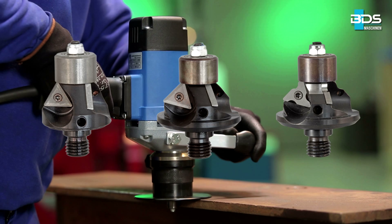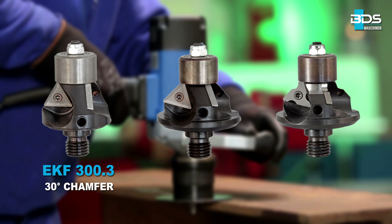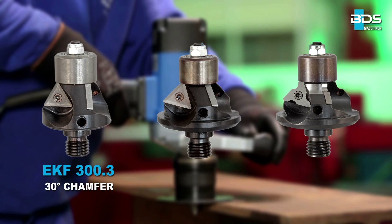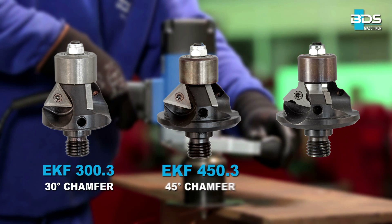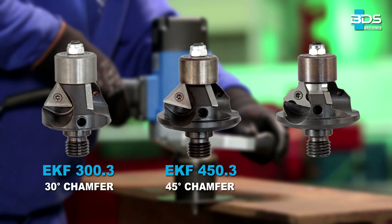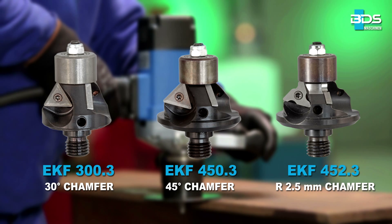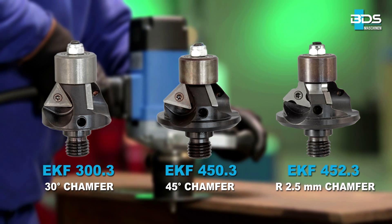The BDS EKF series comprises of three models: EKF 300.3 for 30 degree cutting angle, EKF 450.3 for 45 degree cutting angle, and EKF 452.3 for chamfering radius of 2.5mm.